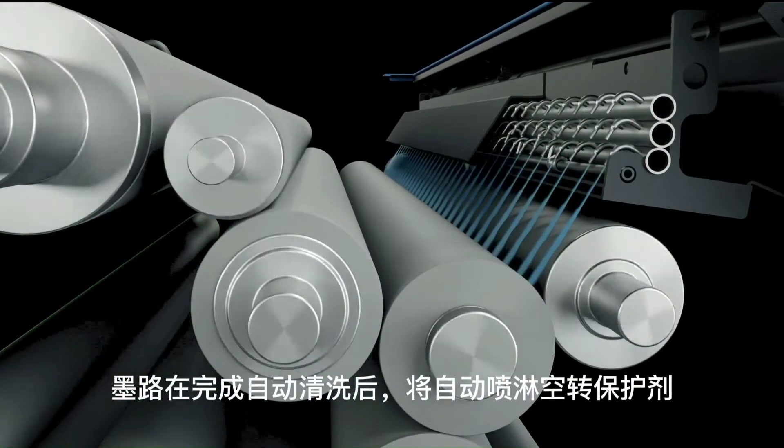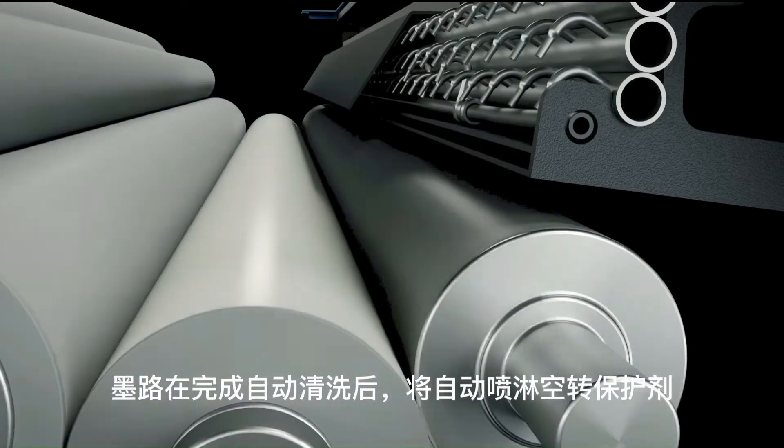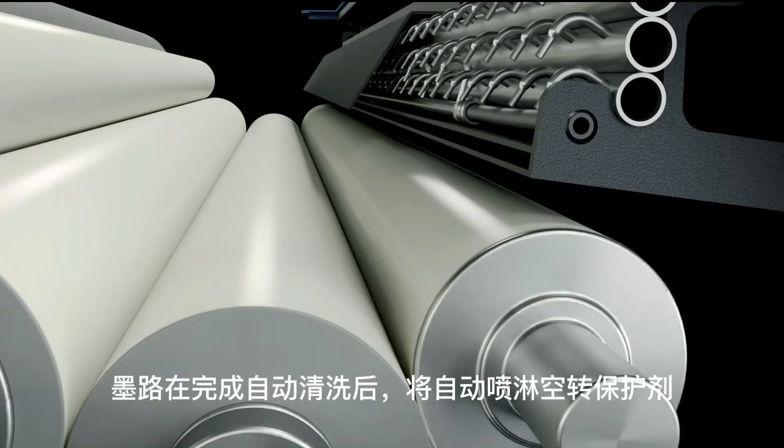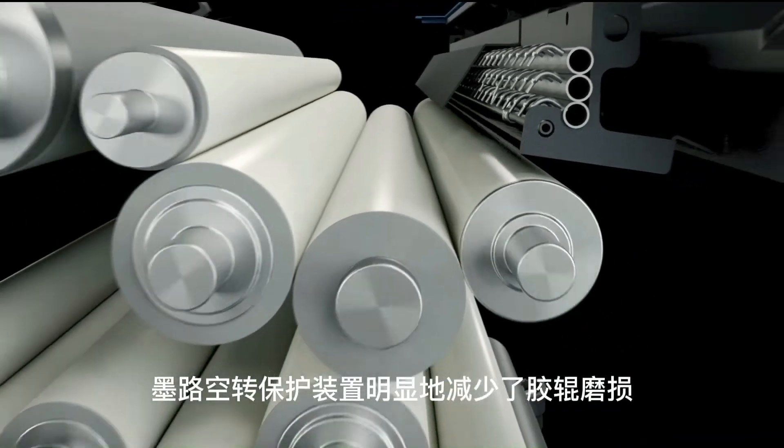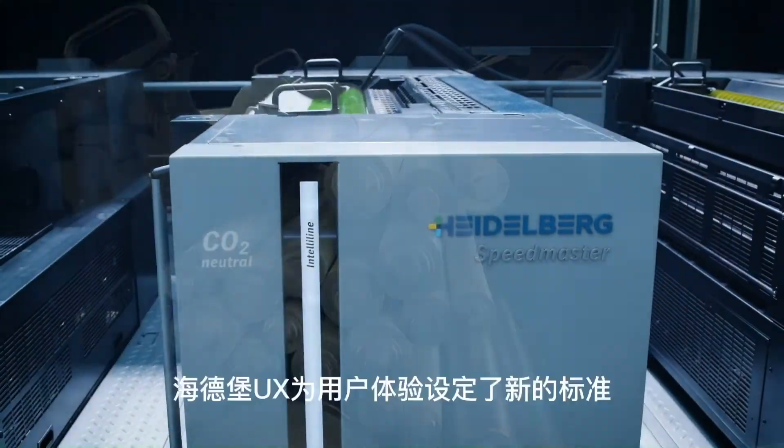The inking unit is washed fully automatically and the Sephira roller protection liquid is applied. AutoProtect significantly reduces roller wear. The Heidelberg UX sets new standards for the user experience.